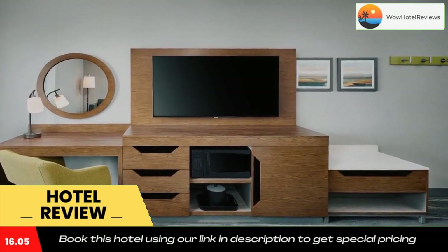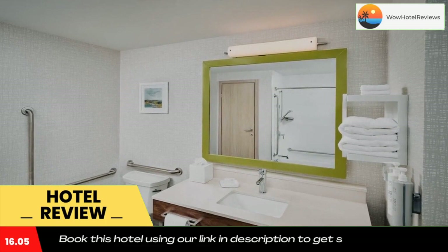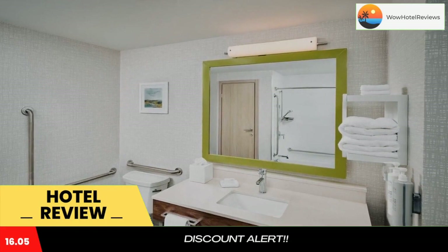Free Wi-Fi is available and private parking can be arranged at an extra charge. The rooms in the hotel are equipped with a TV with cable channels. All guest rooms will provide guests with a desk and a coffee machine. Staff at Hampton Inn by Hilton Hamilton are always available to provide guidance at the reception.